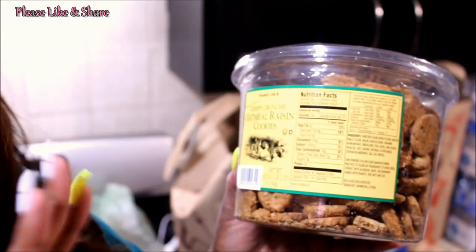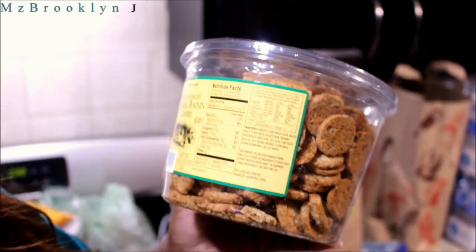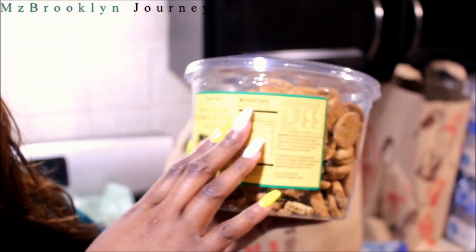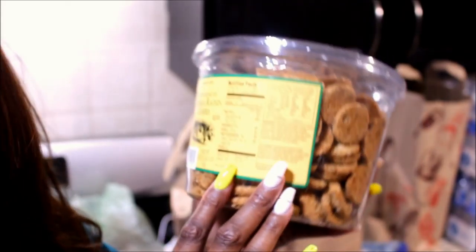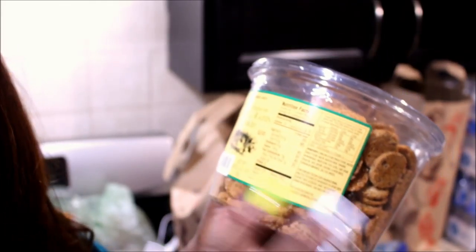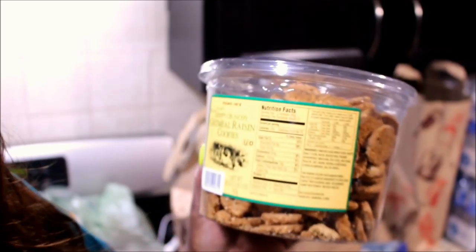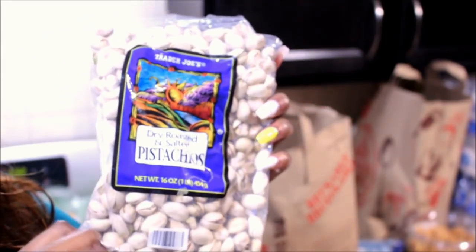It says 12 cookies is one serving — you definitely want to cut that in half. I would not give my nieces 12 cookies as one serving. Cut it to six cookies, add some fruits on the side, give them some water or almond milk — stick to the almond milk. That's a great snack for the kids. I also got some pistachios — that's for Jay.